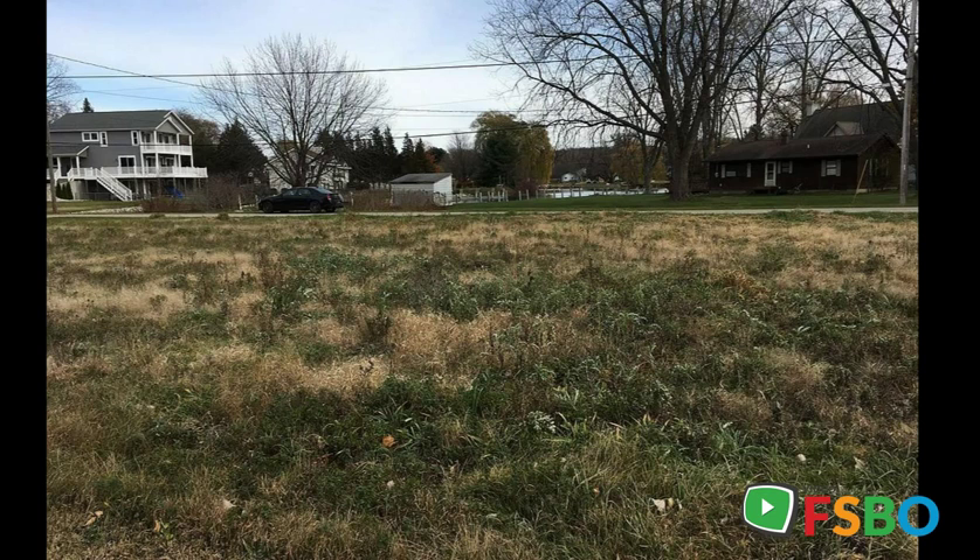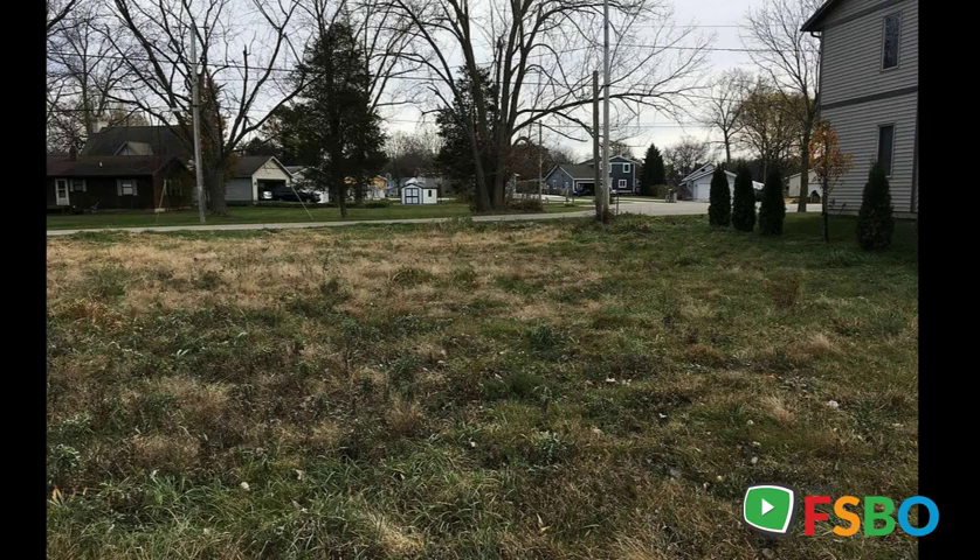Don't wait on this rare opportunity. This is one of the last waterfront lots you will find with Spring Lake water access without paying four times the price.